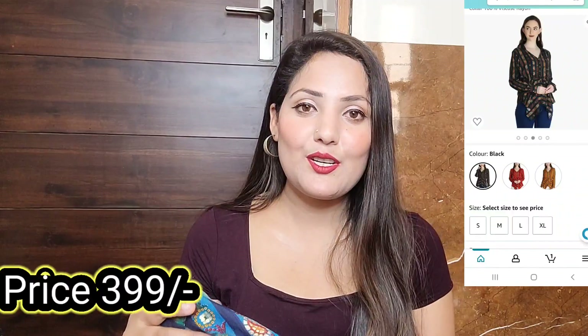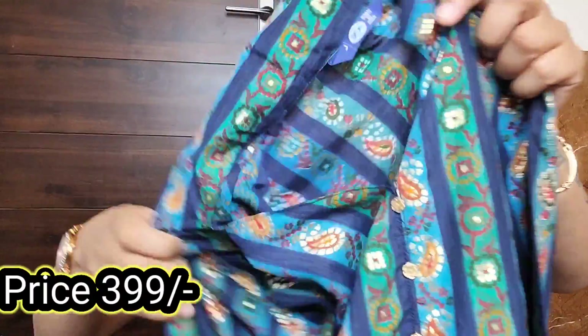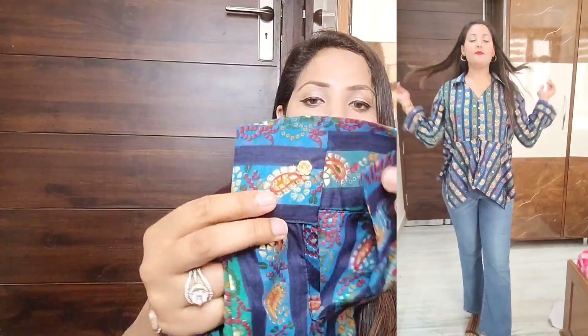Next I purchased this top from Amazon — I've liked its color combination for a long time so I finally bought it. This top is in cotton fabric, which makes it great for summers. The color is very beautiful. The sleeves are proper shirt-style full sleeves — very neat.